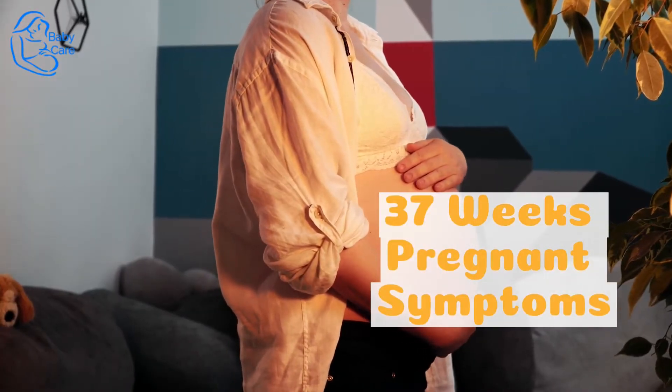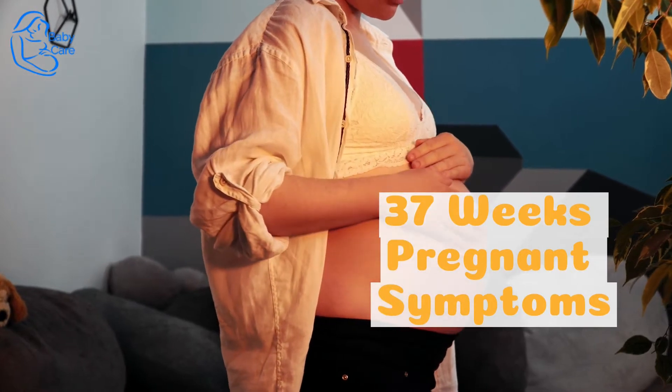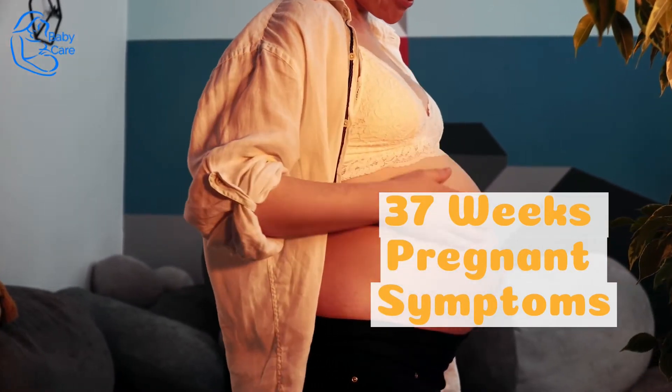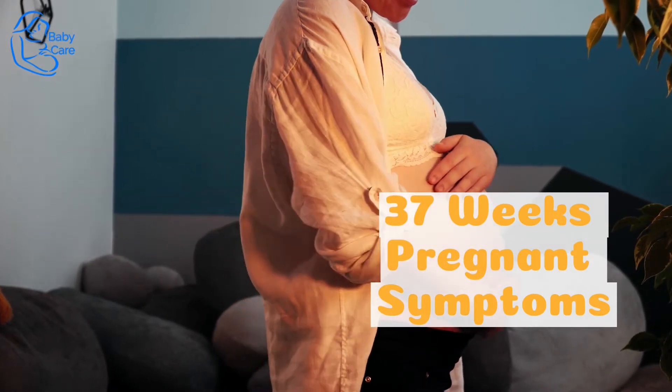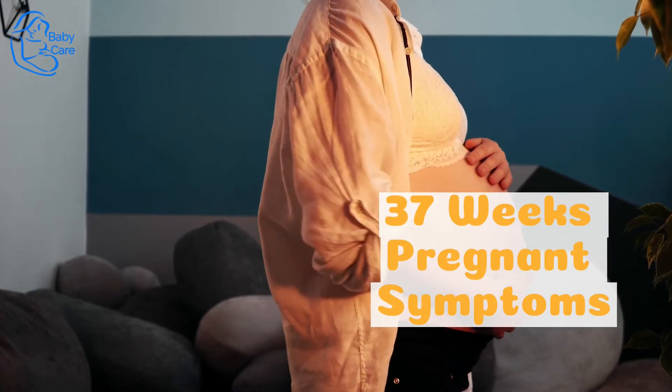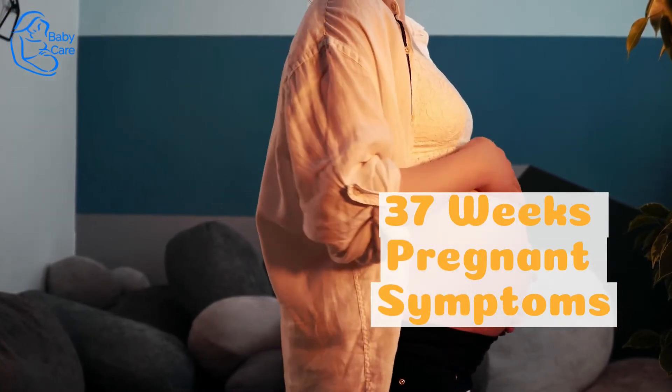37 Weeks Pregnant Symptoms. For week 37, your symptoms this late in pregnancy could be many familiar ones, including swelling in your extremities, difficulty sleeping, Braxton Hicks contractions, etc. Here are some of the other symptoms you may be experiencing.